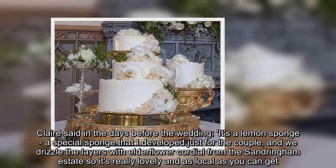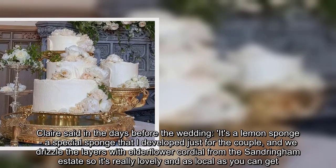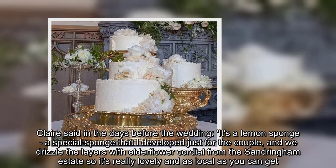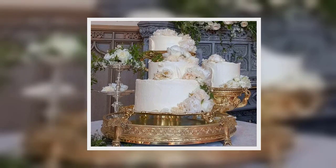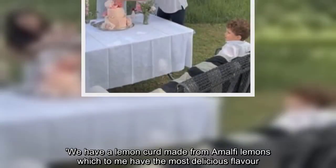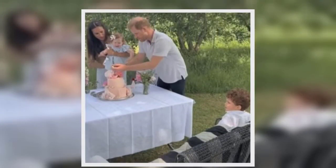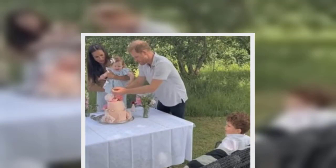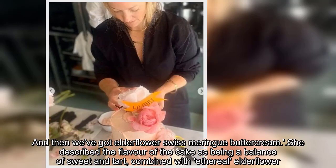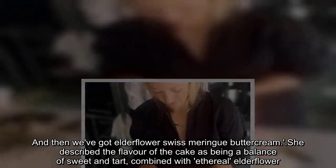Claire said in the days before the wedding: 'It's a lemon sponge, a special sponge that I developed just for the couple, and we drizzle the layers with elderflower cordial from the Sandringham Estate so it's really lovely and as local as you can get. We have a lemon curd made from Amalfi lemons, which to me have the most delicious flavour, and then we've got elderflower Swiss meringue buttercream.' She described the flavour of the cake as being a balance of sweet and tart, combined with ethereal elderflower.